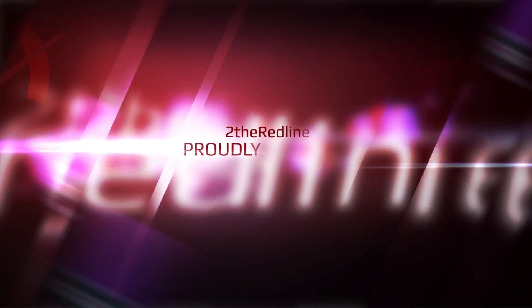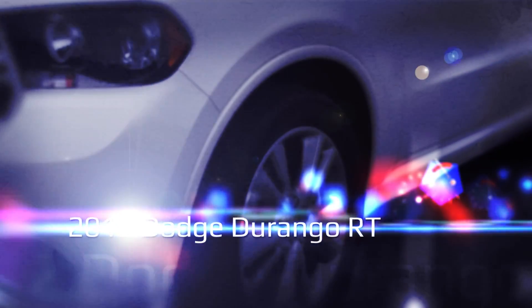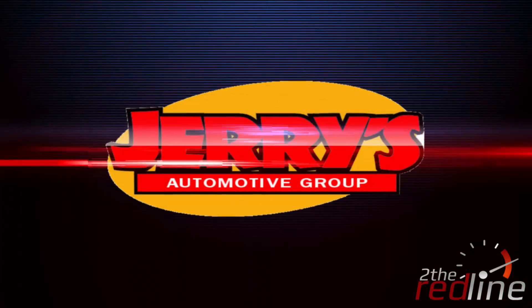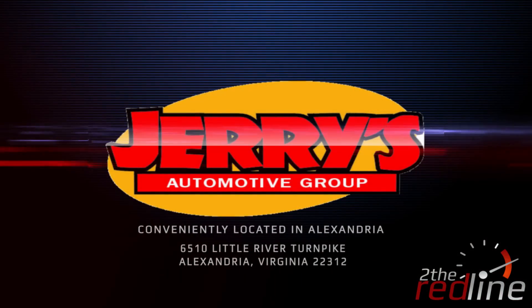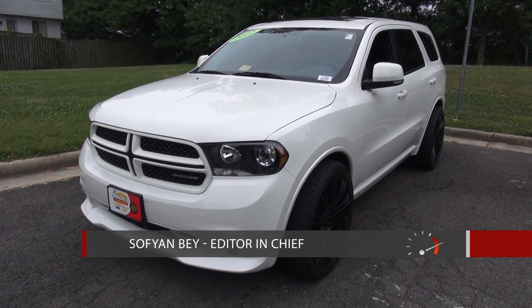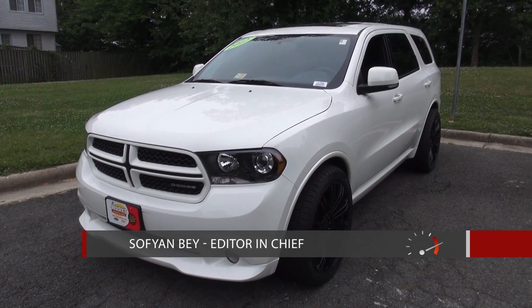To The Redline Productions proudly presents. Today's To The Redline review was made possible in part by. Hey YouTube, today I'd like to go over this 2012 Dodge Durango.